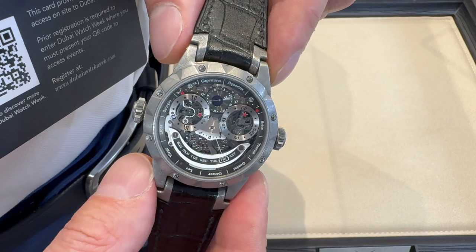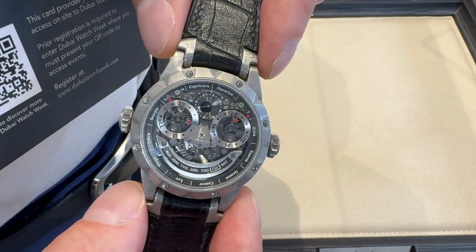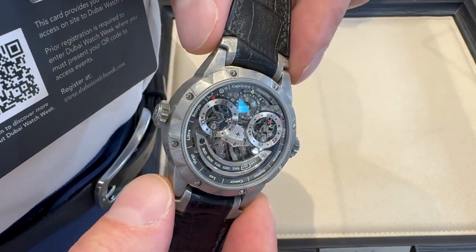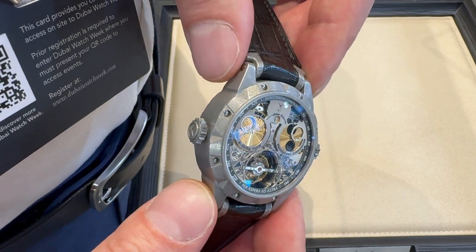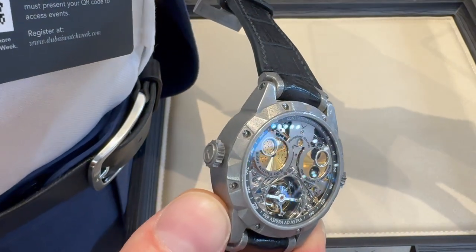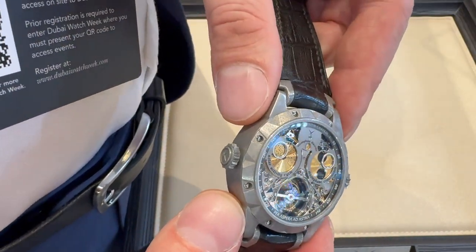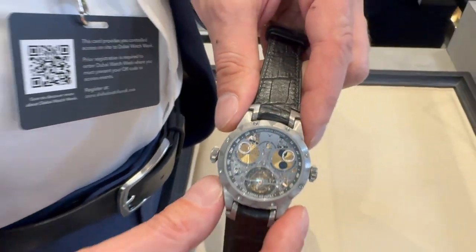I'm sure there are some serious collectors out there that want to own this watch. I'm wondering what might happen to it — will it be auctioned or will you keep it? Will it eventually go to Only Watch? All the watchmakers are waiting to hear what happens with Only Watch. We received an email about it being postponed to next year, so now we wait.